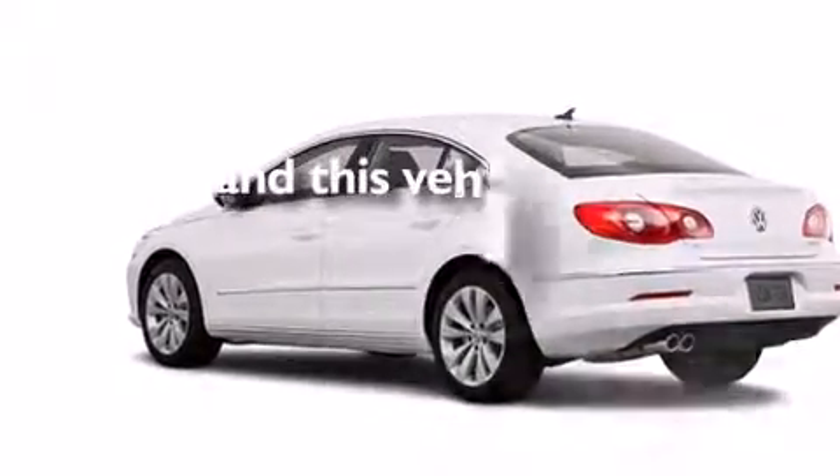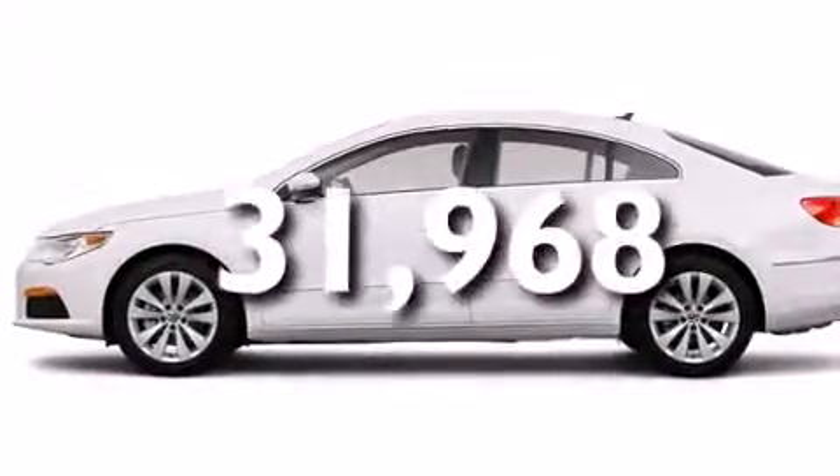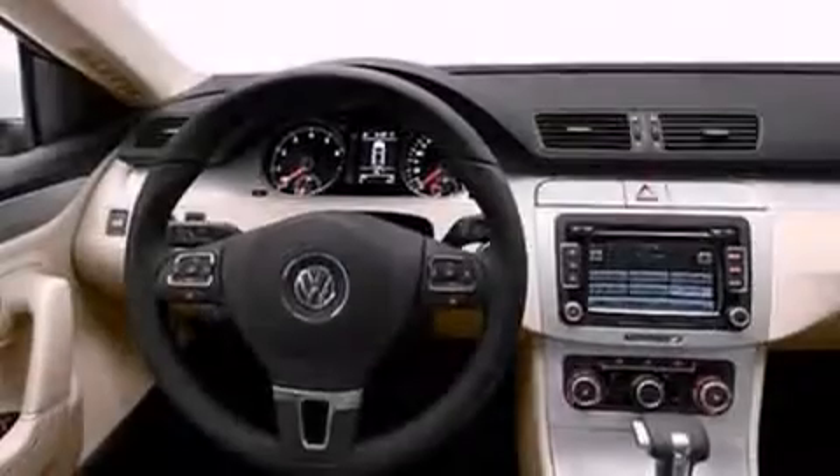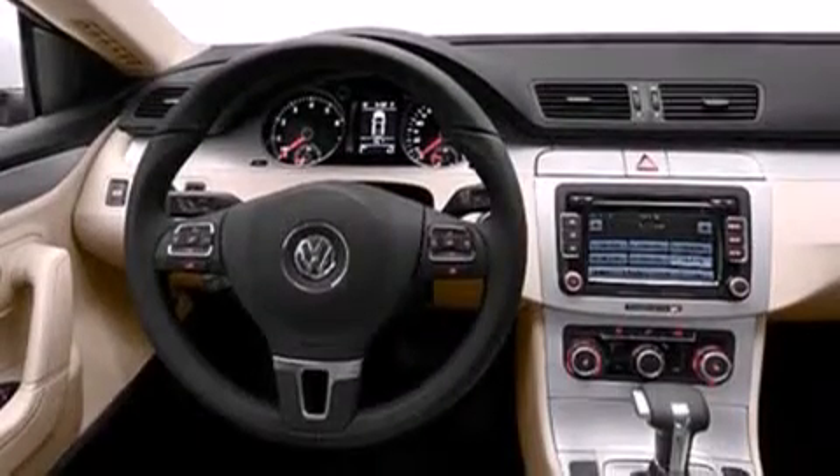This vehicle has fewer than 32,000 miles on the odometer. With an EPA estimated rating of 31 miles per gallon on the highway, this vehicle is clearly a fuel-efficient choice.